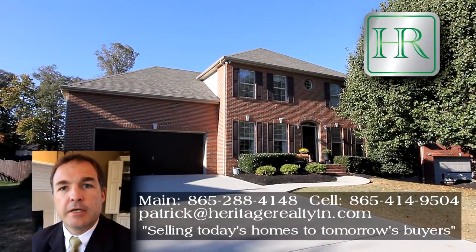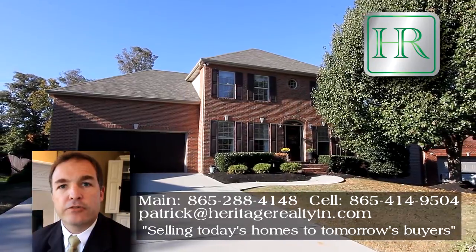Thank you for taking the time to tour this home. If you want any more information or would like to schedule a showing, please feel free to contact me by phone, text, or email.